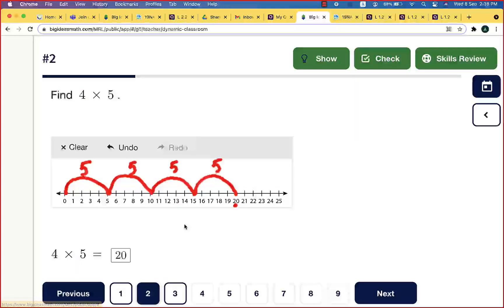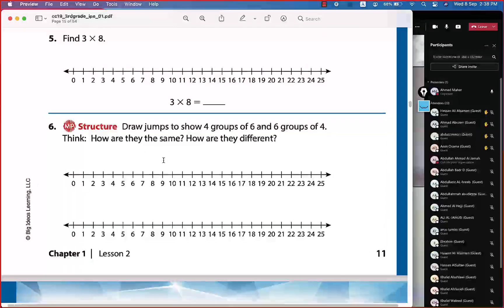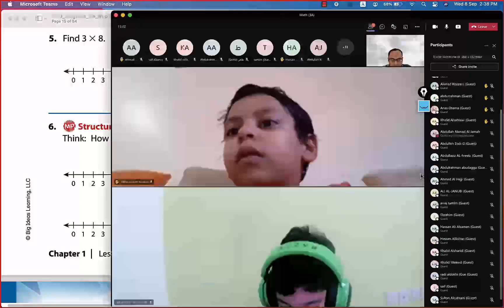We'll go back to the book. We have a question to solve first. This is page 11 — everyone please open your book to page 11.